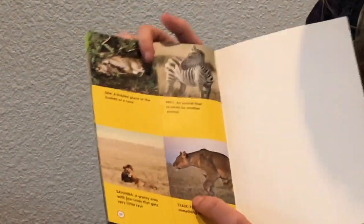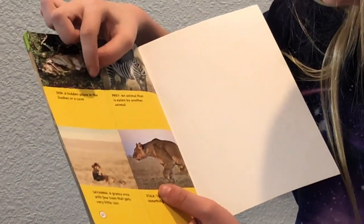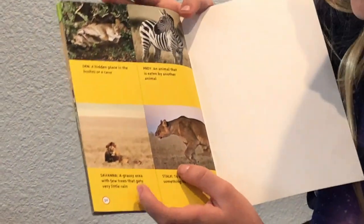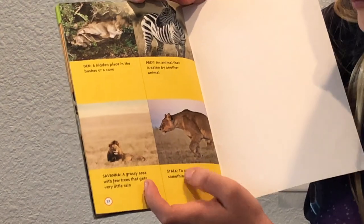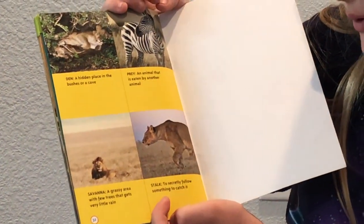Here are some key facts. Den: a hidden place in the bushes or a cave. Prey: an animal that is eaten by another animal. Savannah: a grassy area with few trees that gets very little rain. And stalk: to secretly follow something to catch it.